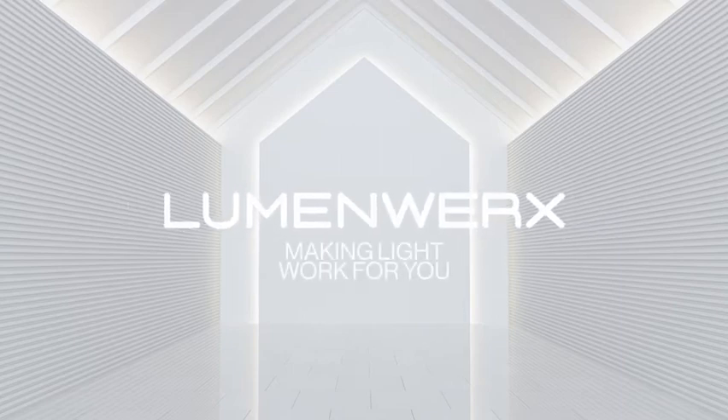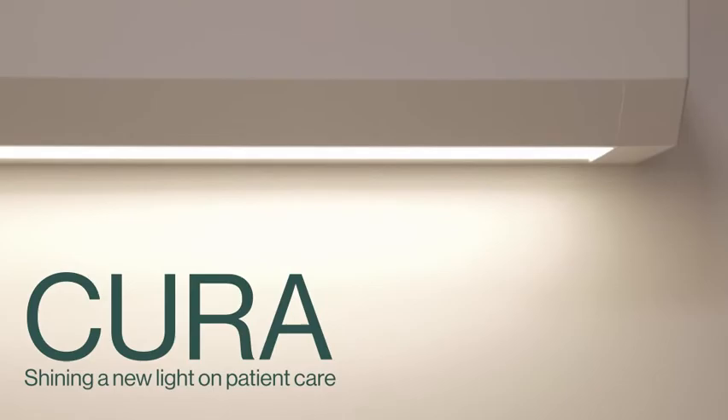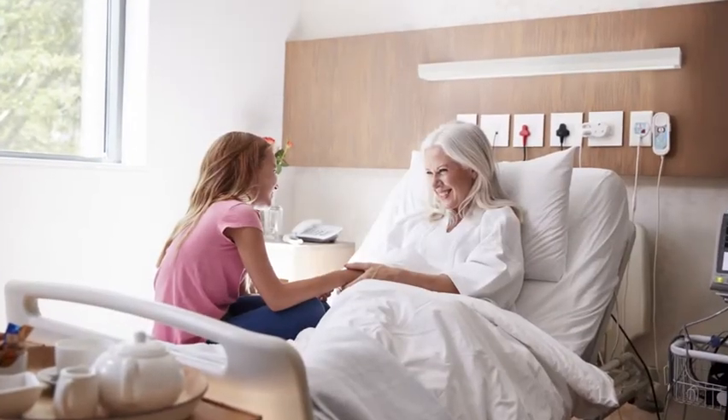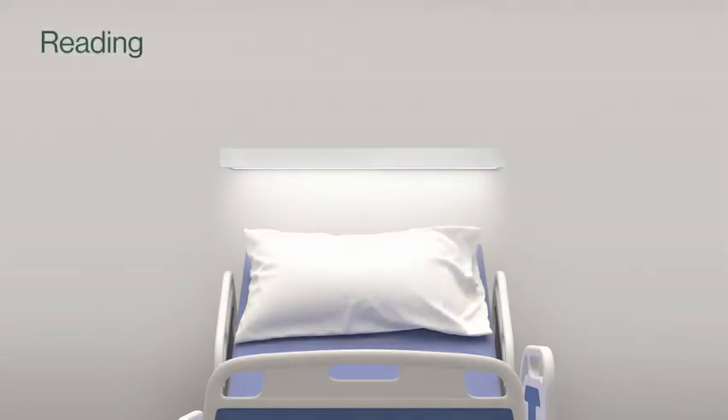From Luminworks, making light work for you. The wall-mounted Cura Luminaire is designed specifically for healthcare environments, available with a variety of features that can deliver that balance of wellness for patients and their loved ones, and efficiency for healthcare workers and other staff members.